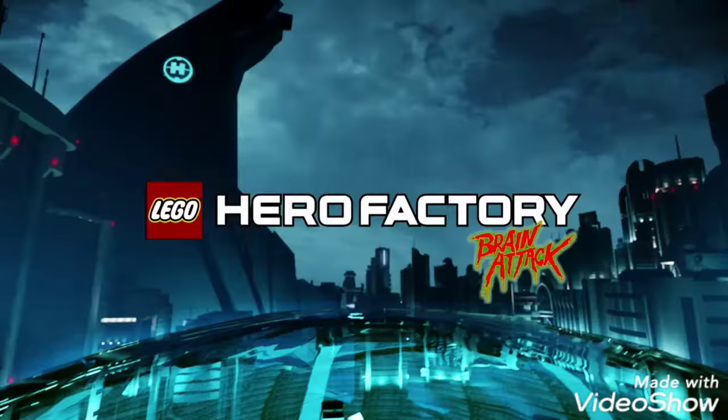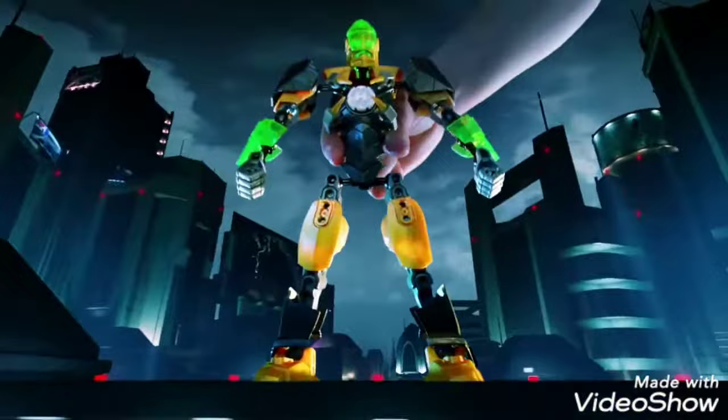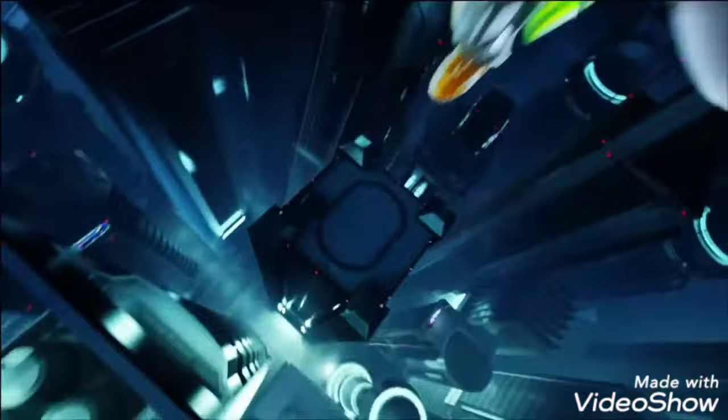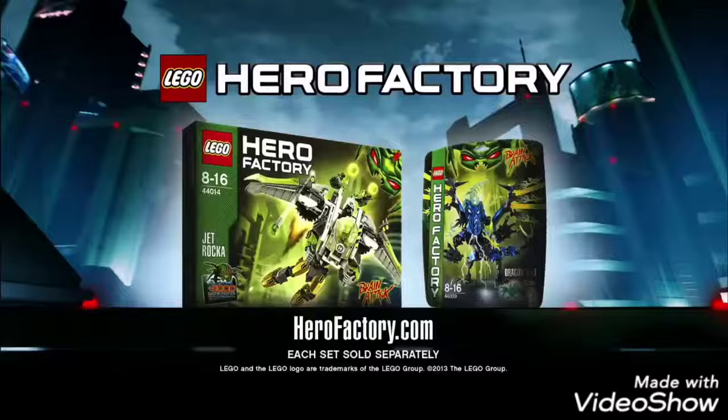New LEGO Hero Factory. The evil Dragon Bolt attacks to destroy Hero Factory. Now you can power up Rocka with his new Super Jet Pack. Activate wings. Fly into battle and fight the evil Dragon Bolt. Double shot! Only JetWalker can save Hero Factory! New Hero Factory Brain Attack! Each set sold separately.